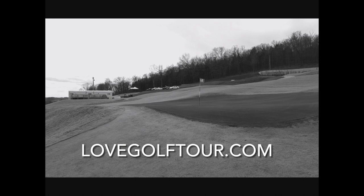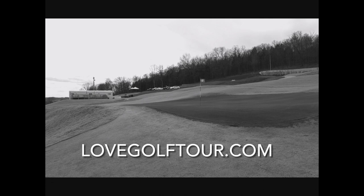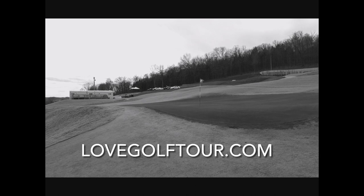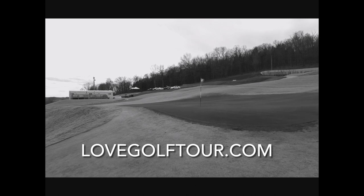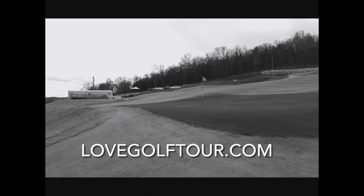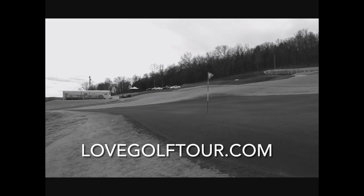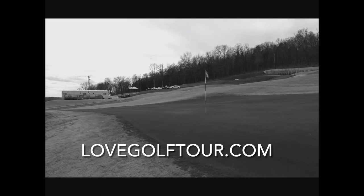Pretty close to the Mammoth Caves. They're doing just a great job — everyone had a great attitude here and made us feel welcome, even just for nine holes. Definitely highly recommend. Great environment. Thanks for joining us, and don't forget to stay up to date on thelovegolftour.com. Take care.